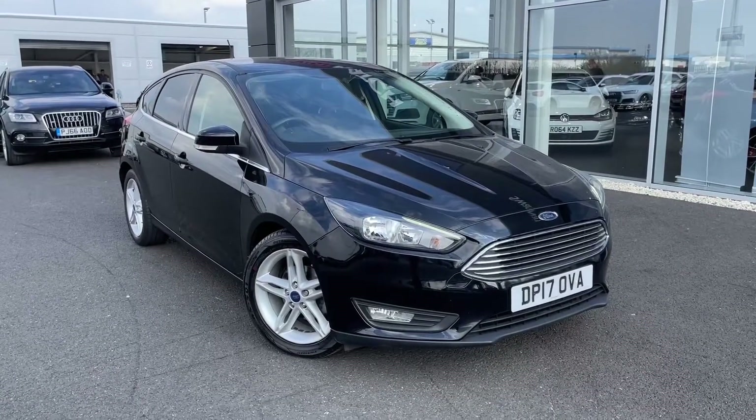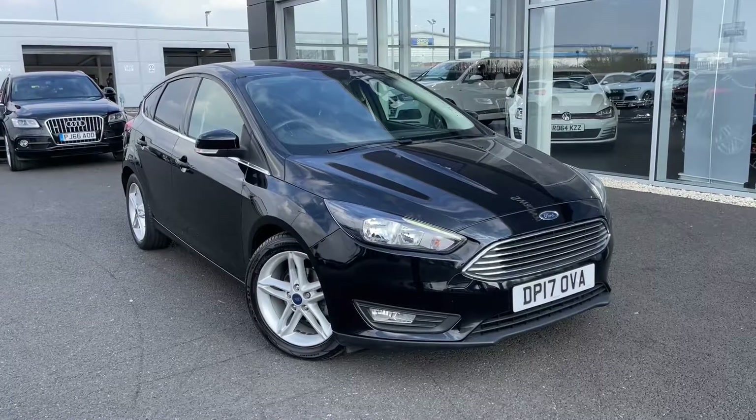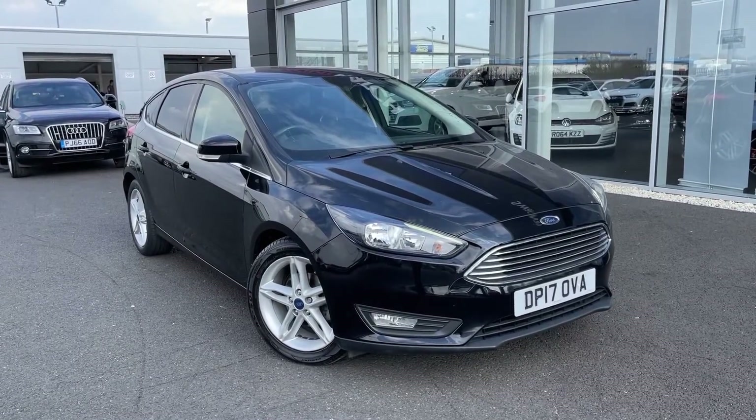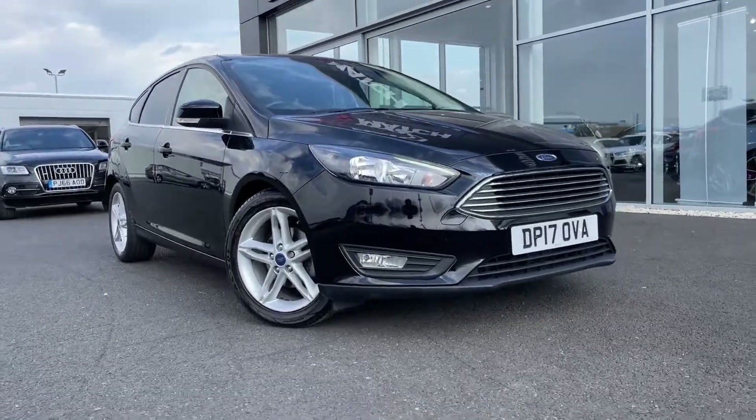Hello and welcome, my name is Callum from MotorMatch Chester. Today I'm going to be showing you around the fantastic Ford Focus EcoBoost ZTEC Edition. This vehicle is a MotorMatch approved vehicle and so comes with 30 days or a 1,000 mile warranty.